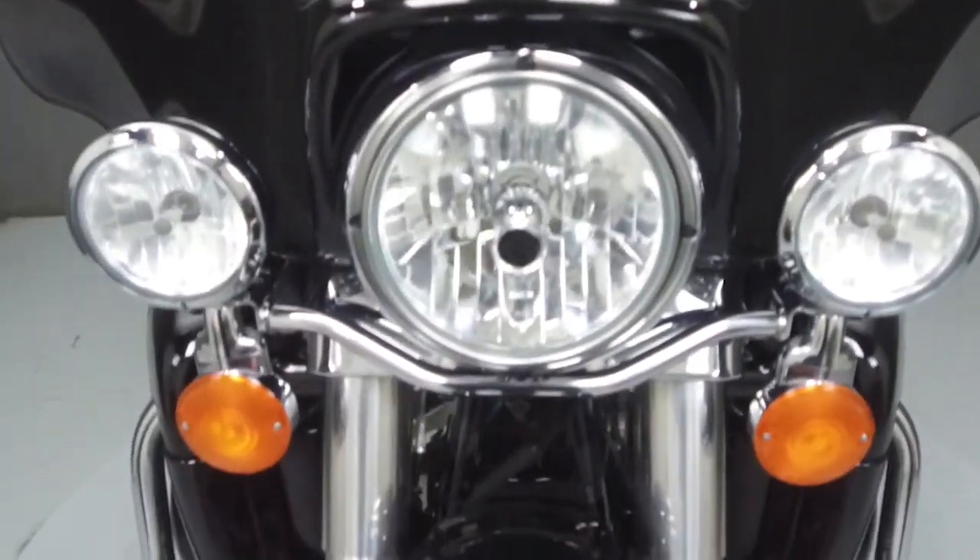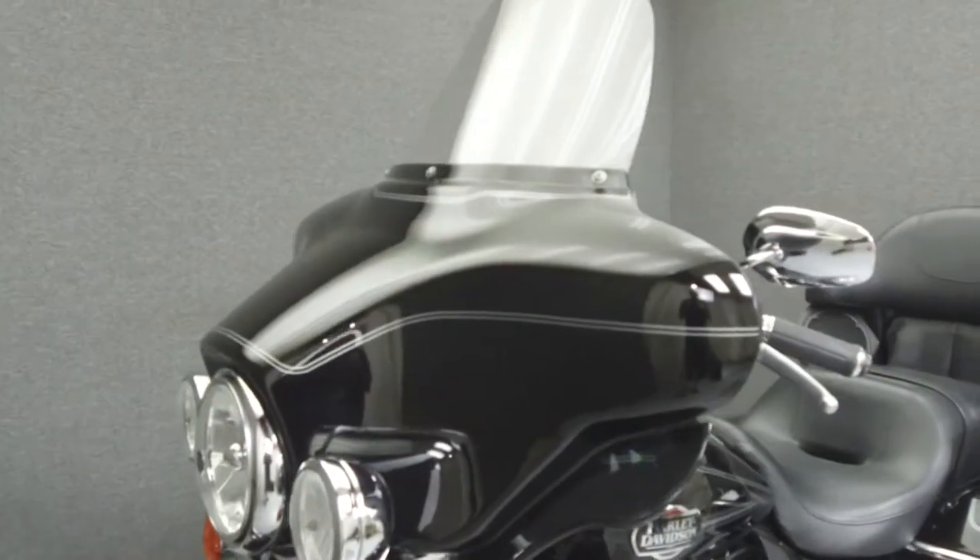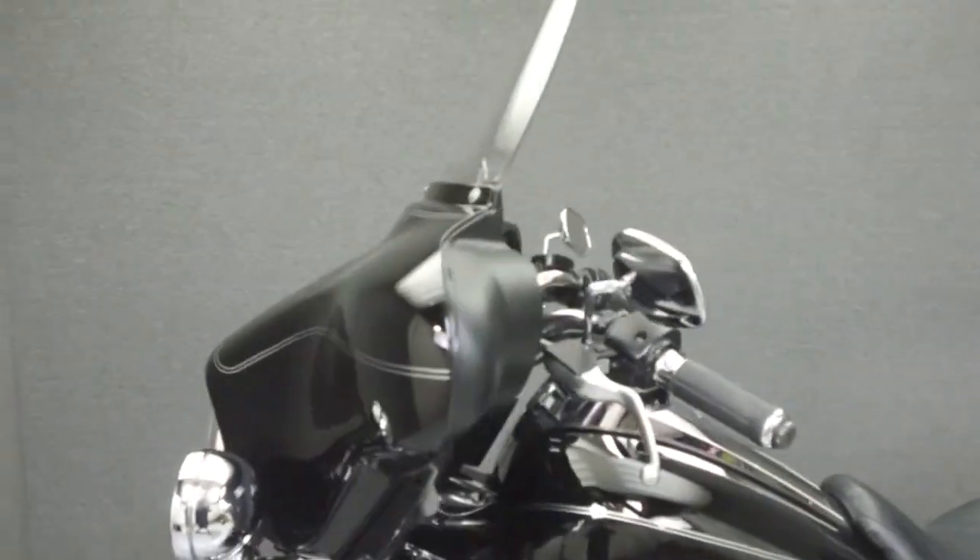This bike comes equipped with a multi-function four-speaker stereo system, cruise control, and ABS. It has also been upgraded with heated grips.